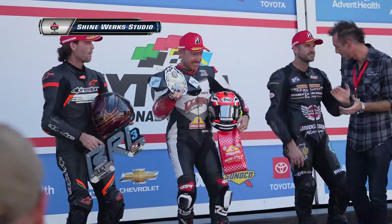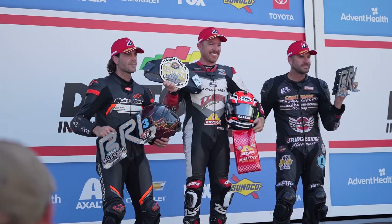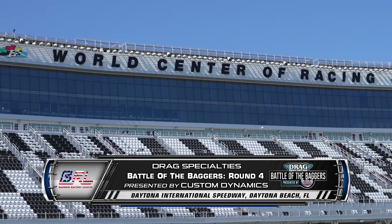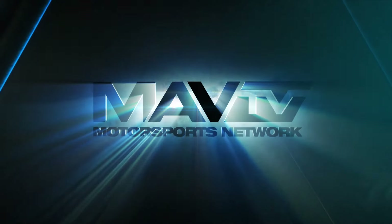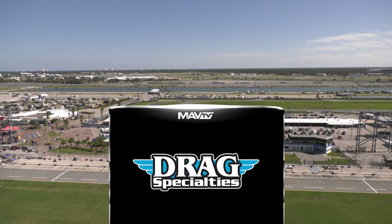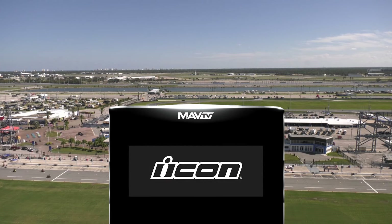Congratulations on a great finish here and a great finish to the whole FS Cup. Podiums, championship points, and the number one plates are what they're racing for. The BRL on MAV-TV will be back with our championship rounds in just a moment. Coverage of the BRL on MAV-TV is presented by Drag Specialties, Custom Dynamics, and Icon.